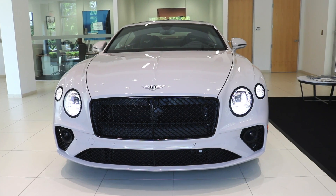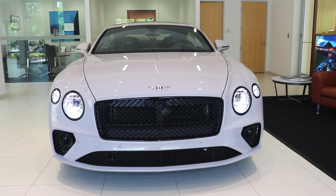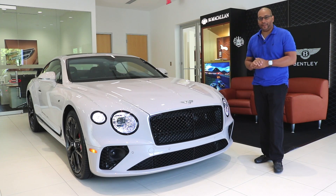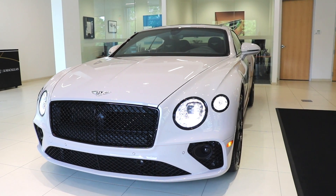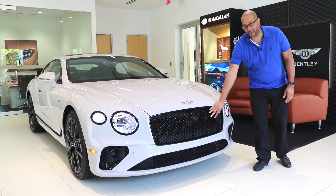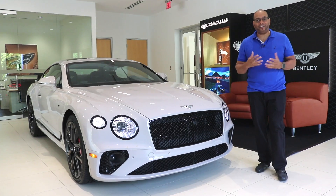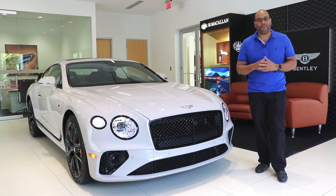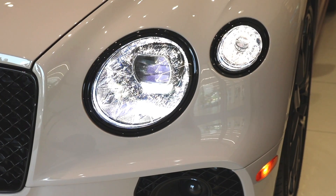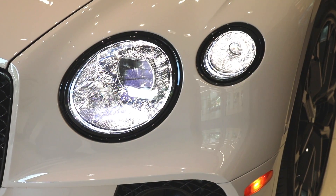Starting the review at the front of the V8S, one thing that sets this model apart is how the brightware has been addressed. All your traditional brightware that is typically chrome has been done in gloss black, so your matrix grille and headlight surrounds are done in gloss black, and it really gives the V8S a sinister look when compared to the traditional W12. Of course you have the LED matrix headlamps done with that exquisite unique crystal-cut-like design that Bentley is known for.